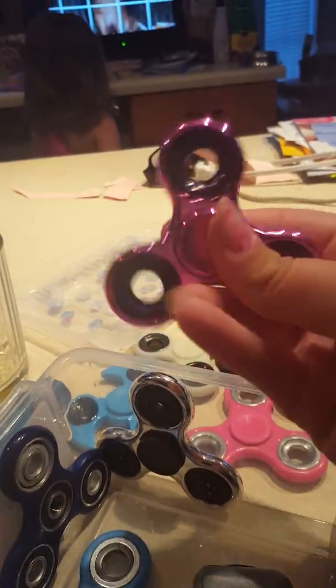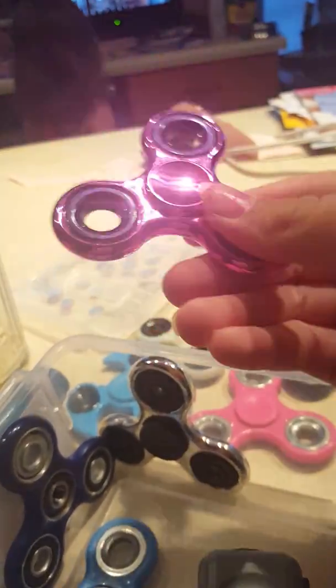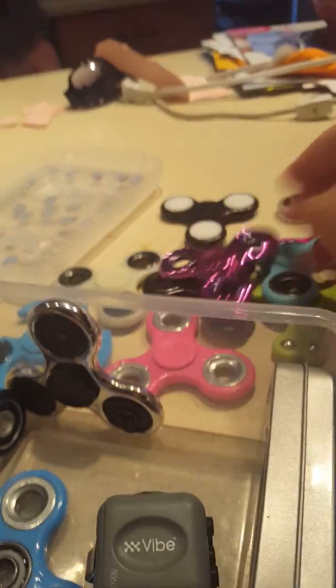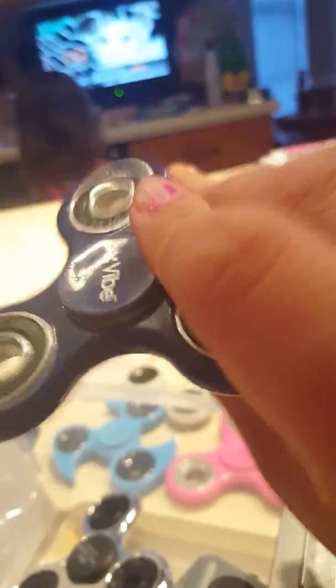Next one's from the gas station, and it was $6. Next is this blue one from Walmart, and it was $5. Next is this fidget cube, and it was from Walmart for $5.